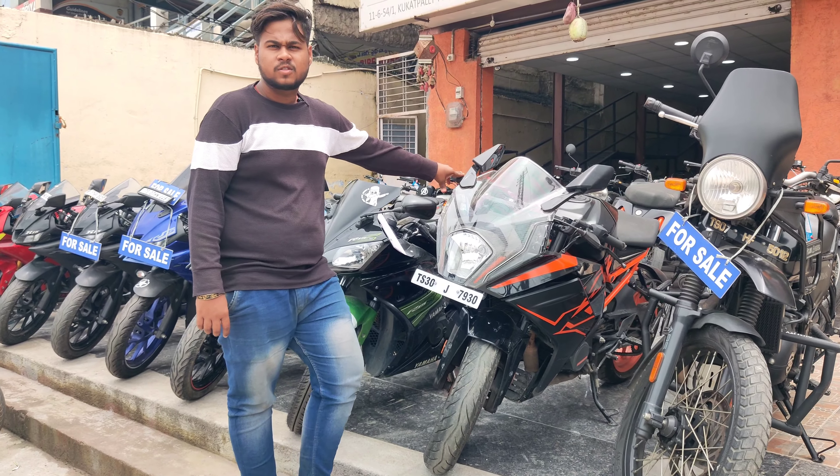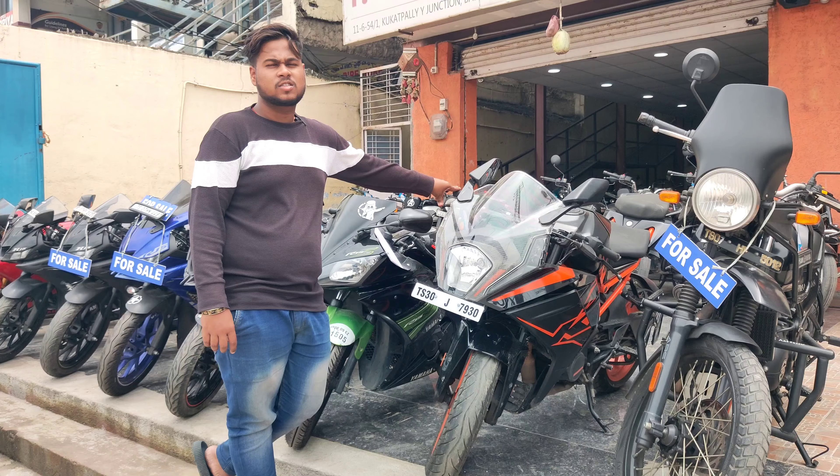This is KTM RC3 125, 2022 model, and the price is ₹1,79,000.